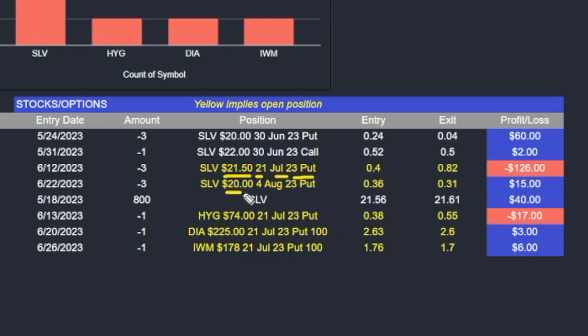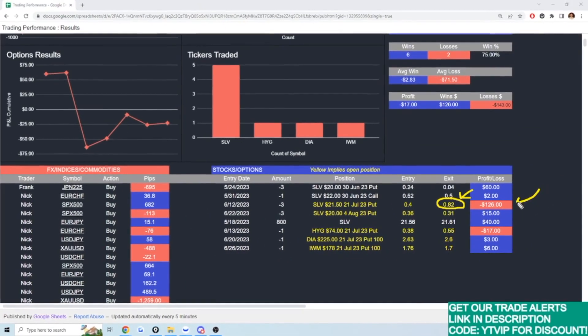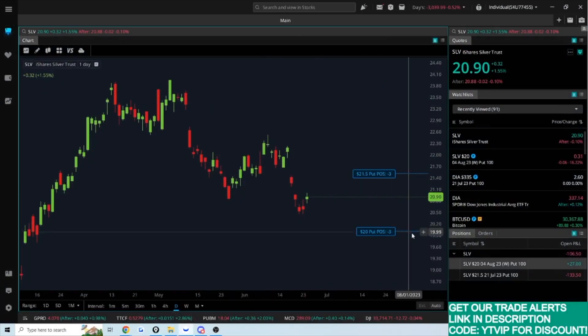I also have the $20 strike price put expiring August 4th. When I sold them, the option prices were $0.40 and $0.36 — essentially I went short at those prices. You can see right now that one trade is in the red and one trade is in profit. I might need to update these values further given the recent price action in silver. At 31 cents, the data is actually pretty up to date.